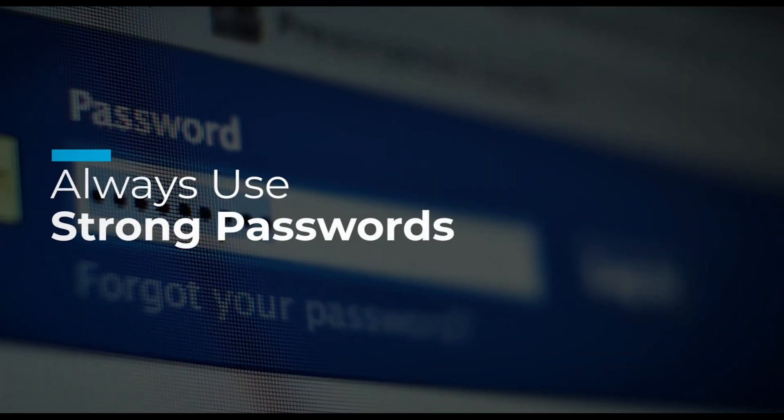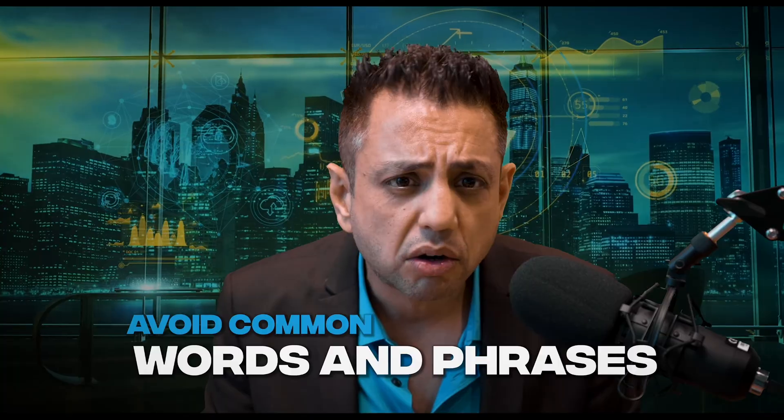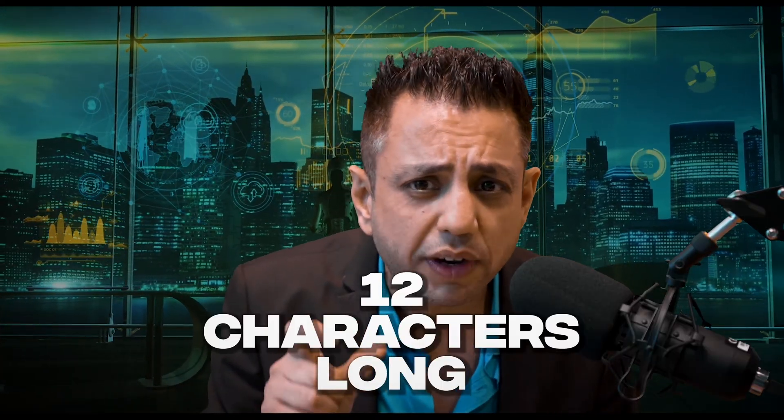Number one: always use strong passwords. Using strong and unique passwords for all of your smart home devices and accounts is extremely essential. Avoid common words and phrases — don't use easily guessed passwords such as 'password' or '1234'. I've seen a lot of people just use that as a quick fix. Make it long — the longer your password, the more secure it will be. Aim for at least 12 characters, even for something you use frequently.